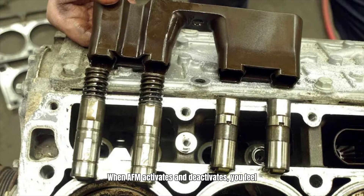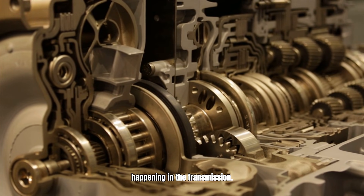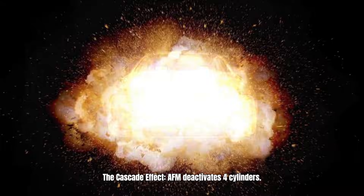When AFM activates and deactivates, you feel a slight change in the engine. It's subtle. But what you don't feel is what's happening in the transmission — the cascade effect.